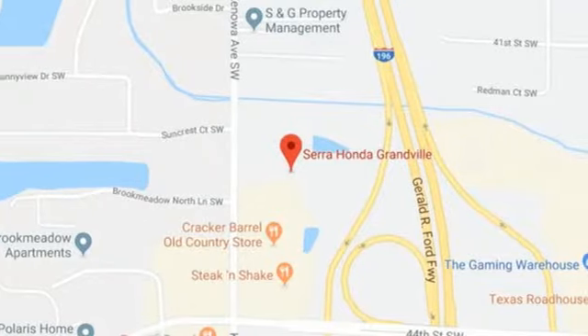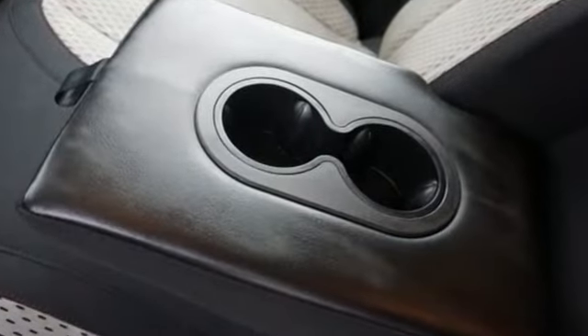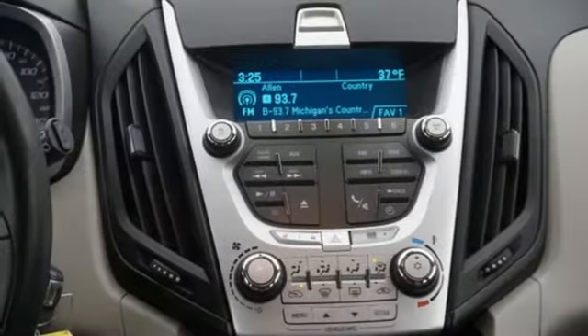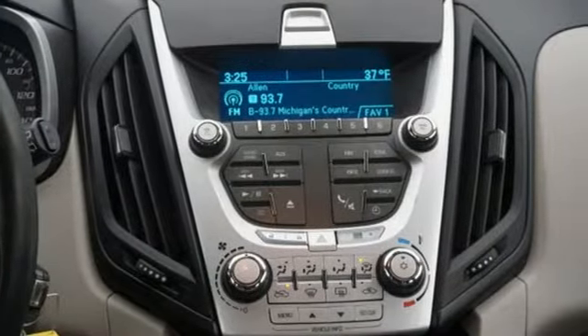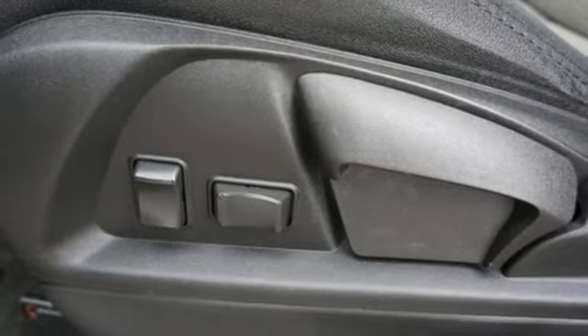It boasts an impressive list of features like these: inline four-cylinder engine, manual tilting steering column, AM-FM satellite radio, manual telescoping steering column, and selective service internet access.